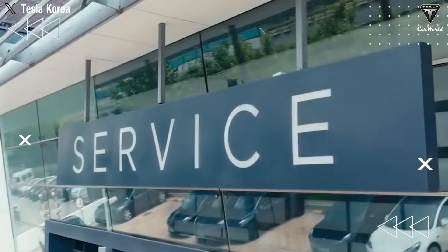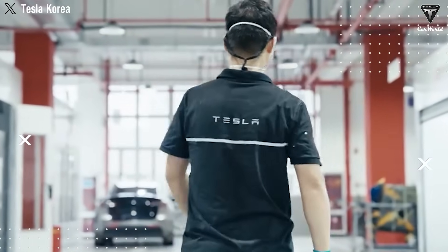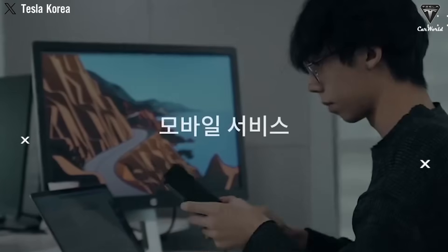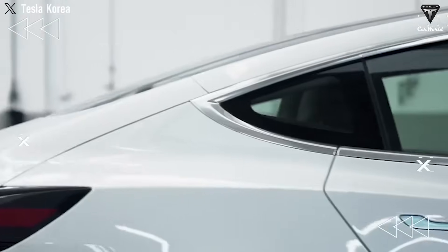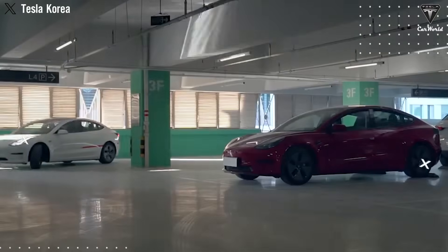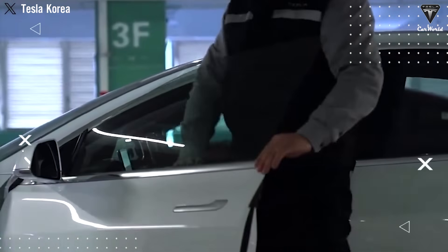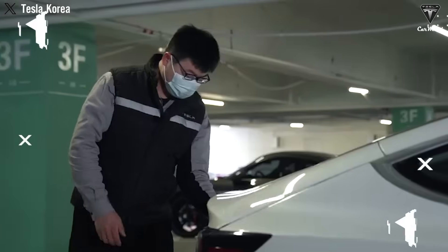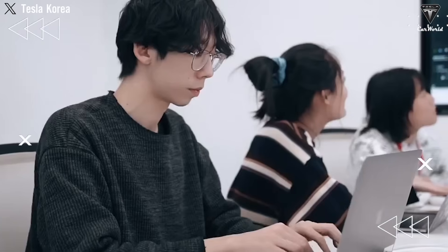Although EV fires are rare, many people remain hesitant about switching to electric vehicles, largely due to concerns over lithium battery packs, which carry a risk of fire or explosion at high temperatures. With sodium-ion batteries, safety is significantly improved — sodium is far less chemically reactive than lithium, which helps reduce the risk of thermal runaway or fire hazards often associated with lithium batteries.